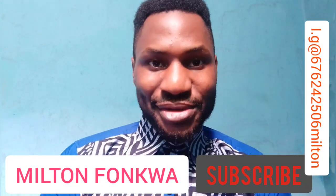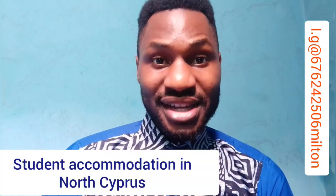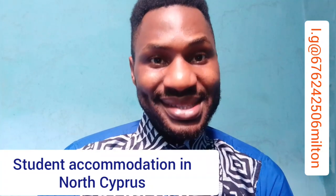Hi guys, welcome back to my YouTube channel. If you are new here and you haven't subscribed, please tap the little red subscribe button. My name is Milton Fonkwa and in today's video I'm going to be talking about student hostel or student accommodation in North Cyprus. North Cyprus is a small island located in the Mediterranean Sea, south of Turkey and east of Greece.